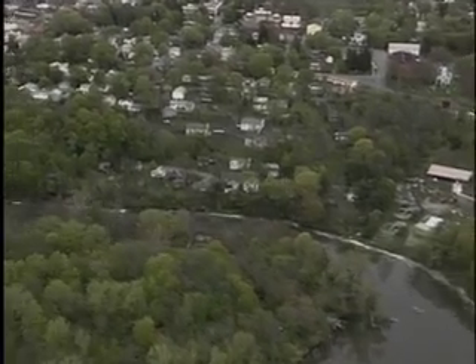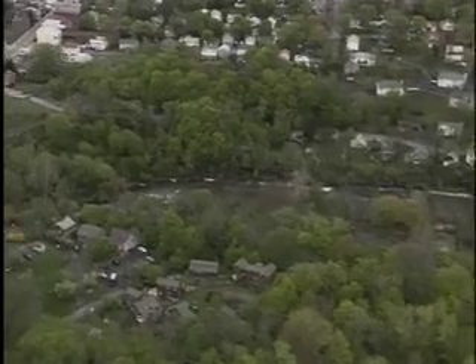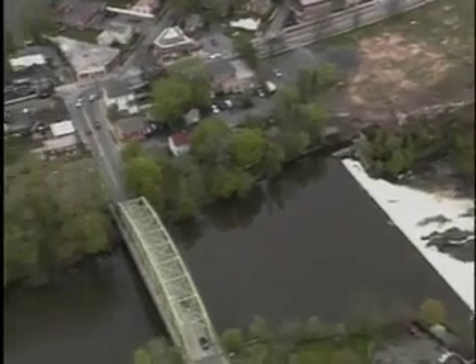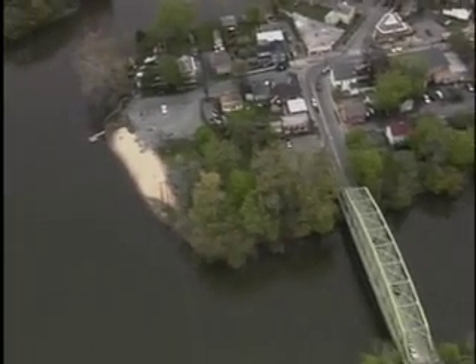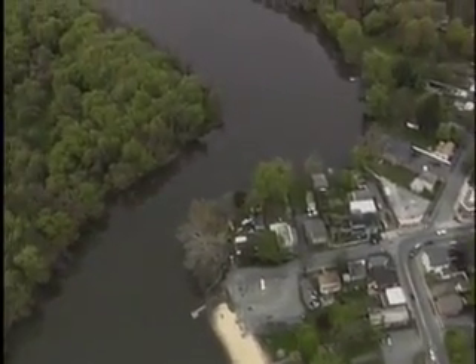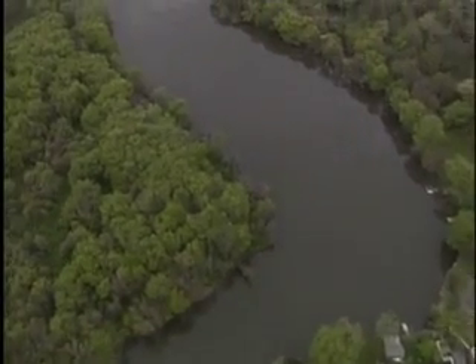This is where the Esopus Creek becomes non-tidal. It goes over the Cantine Dam here in Saugerties, and you can actually see the Route 32 bridge there, and this is going up 9W. If you look on your left, you're actually getting to see the Esopus Bend Preserve, which winds its way up through Saugerties.